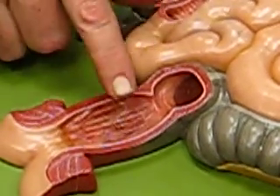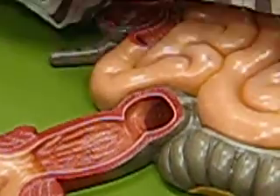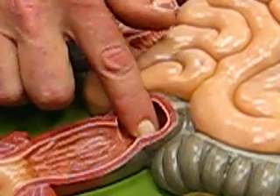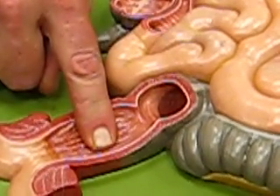Where's the colon? The colon is from here, up, across, down, and right there — and it ends right about there. That part right there is the rectum.